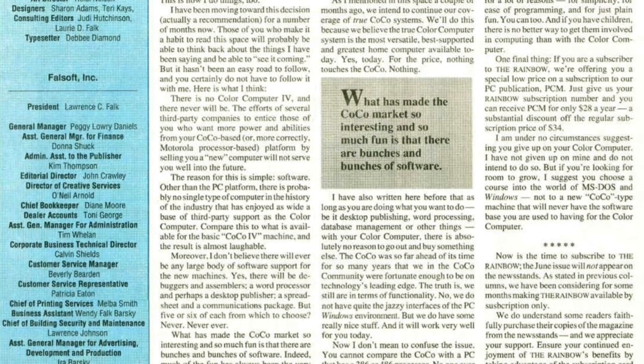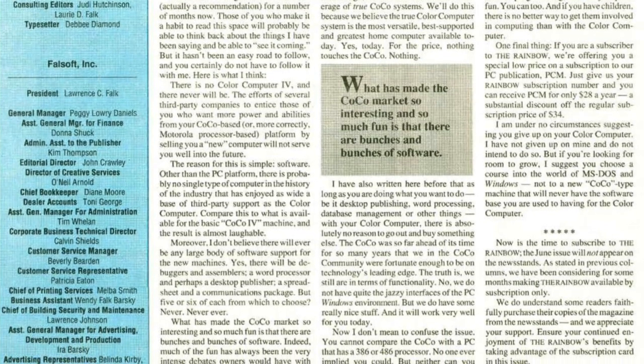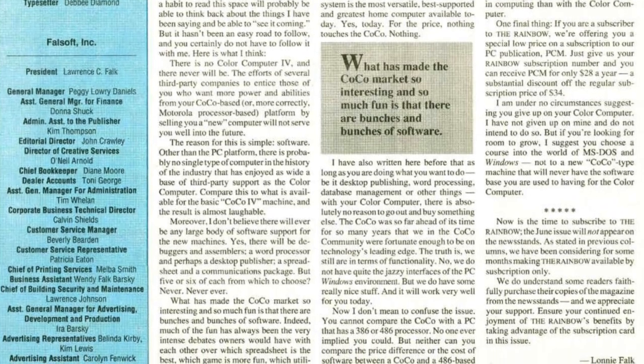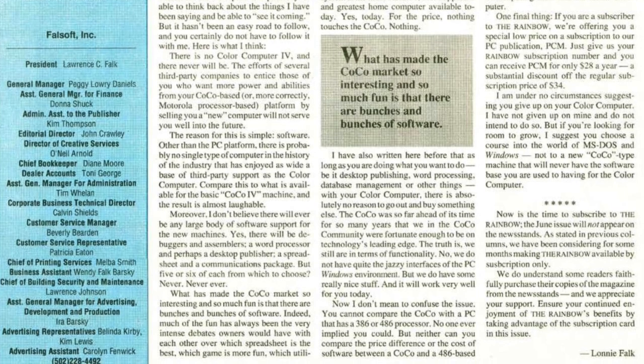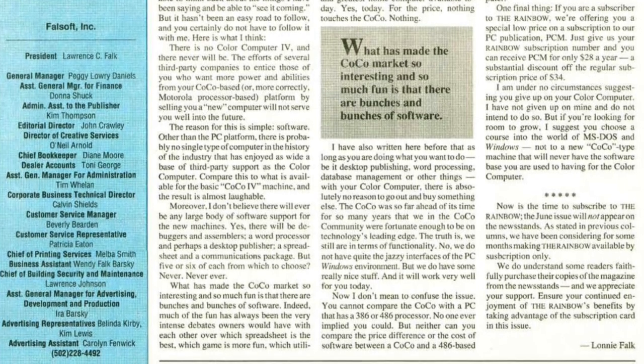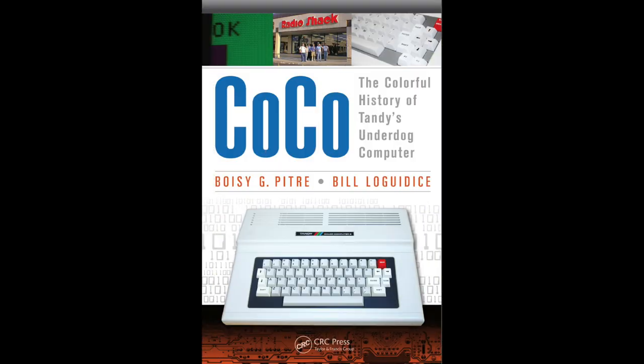Although Lonnie took a lot of flack for that statement, I think time has proven him right. Like Lonnie, I believe the Cocoa 4 is an unattainable feat — it's a mantle that only Tandy could put into place. Even with all of the upgrades available for the Cocoa 3 in the community today, the best we can hope for is a Cocoa 3+. Let's fast forward to 2012. While performing research on Cocoa, the colorful history of Tandy's underdog computer, I contacted John Prickett, who was the hardware engineer on the Cocoa 2 and the Cocoa 3.